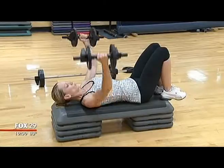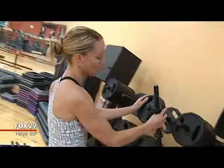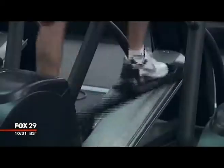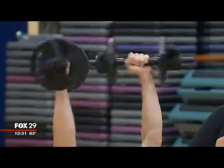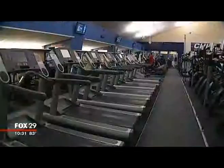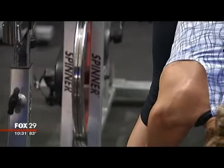Christy Anasek is a bonafide gym rat. Her best friends are free weights, step stackers, and cycling machines. She doesn't want to be skinny, but she does want to be cut. She's got the guns, even the buns. She says she's in the best shape of her life, but there's one problem area this fitness cowgirl can't seem to burn off or diet off or wrangle away.